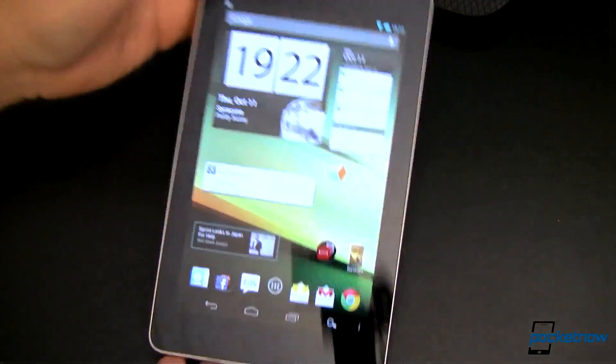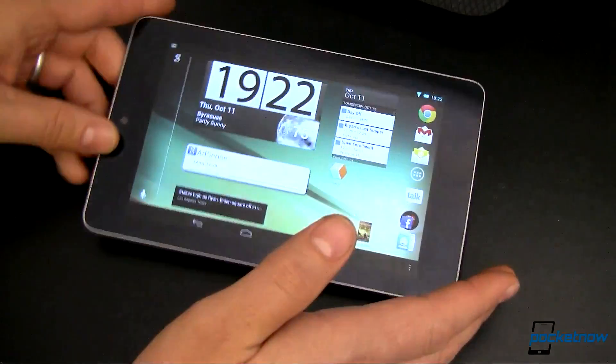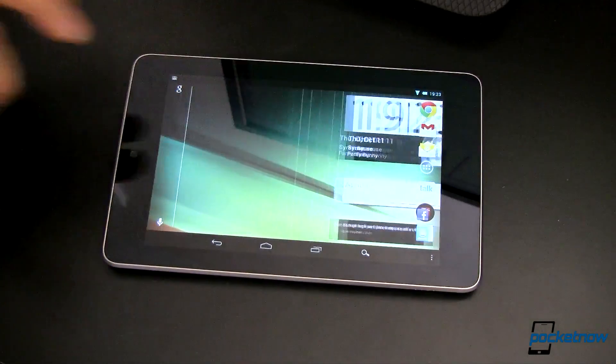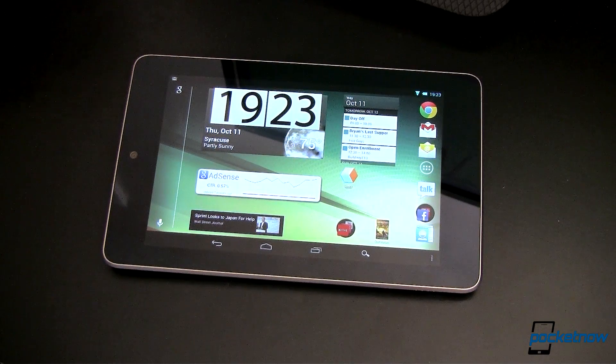The next thing you're going to notice — just like that, I can now go landscape. Now this is not a CyanogenMod 10 thing, this is an Android 4.1.2 thing. So that's all kinds of great and fun and nifty, but you don't have to worry too much about it.